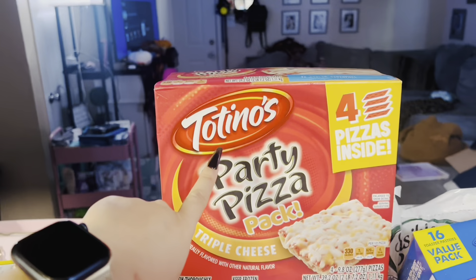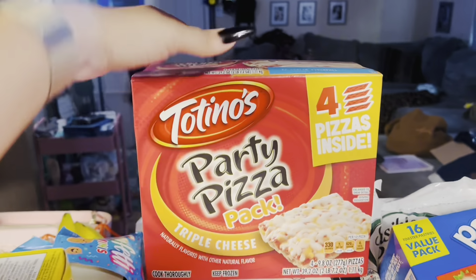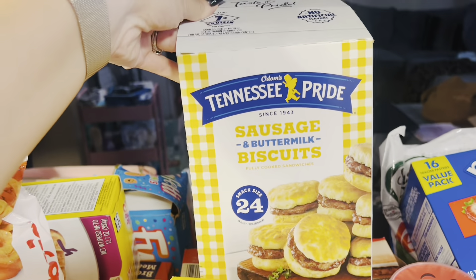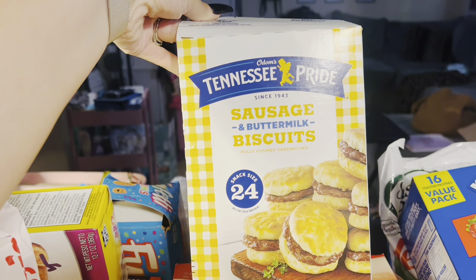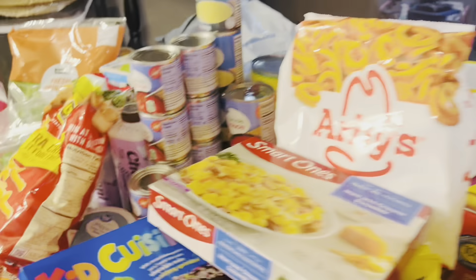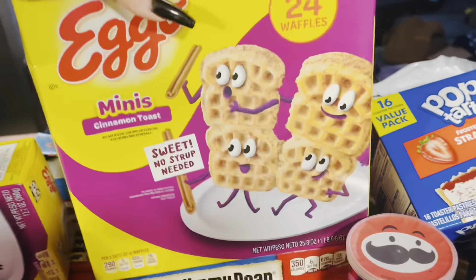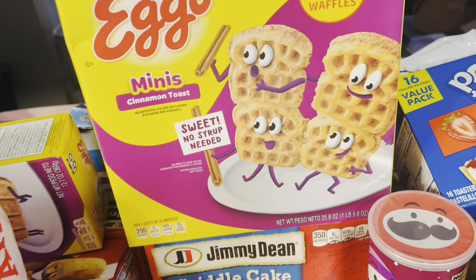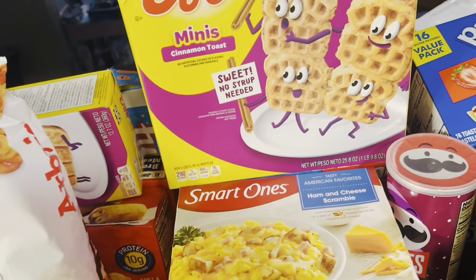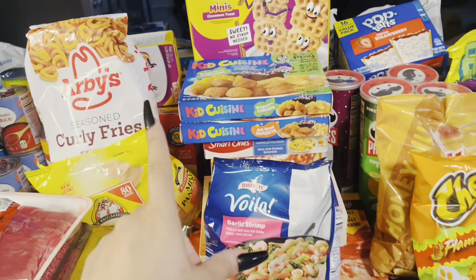I've got some Totino's Party Pizza Triple Cheese pack — the boys love these for lunches and dinner. And then the last thing here are these Sausage and Buttermilk Biscuit Breakfast Sandwiches. So lots of breakfast options for the morning. Benjamin is very independent — he can get up, start his homeschool, do some of his homeschool stuff on his own, and then make himself some breakfast, whether it's cereal, throwing something in the air fryer, or the microwave. So I've got some breakfast options for him.